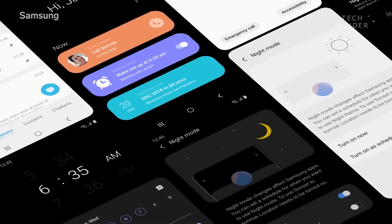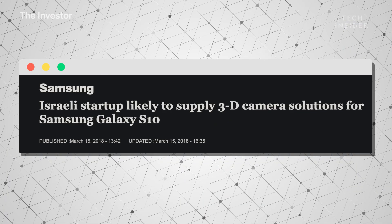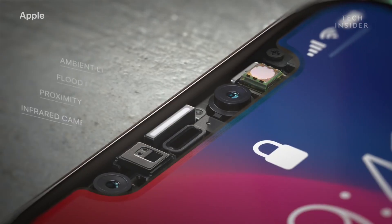We're expecting the latest devices from Samsung to come with the latest version of Android, and also a brand new Samsung One UI user interface running on top of Android, which should offer a cleaner, faster, and more responsive experience. Samsung is also set to give the S10 models a better facial recognition system — something close to Apple's Face ID on the iPhone X.